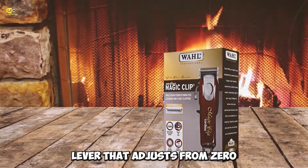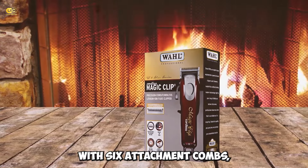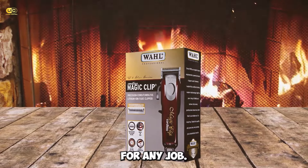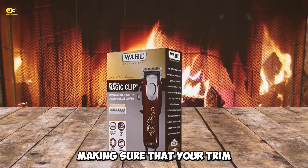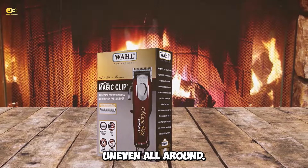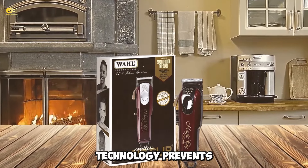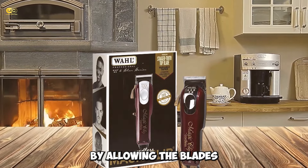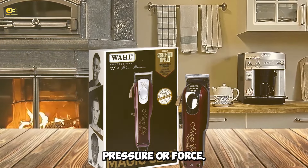This clipper offers precise cuts with its adjustable taper lever that adjusts from zero overlap up to full width. It also comes with six attachment combs, giving you a variety of cutting lengths for any job. The adjustable blade lets you select the exact length of your cut, ensuring your trim looks consistent and even all around. The zero-gapping technology prevents accidental nicks and snags, while reducing blade fatigue by allowing the blades to stay in contact without additional pressure or force.